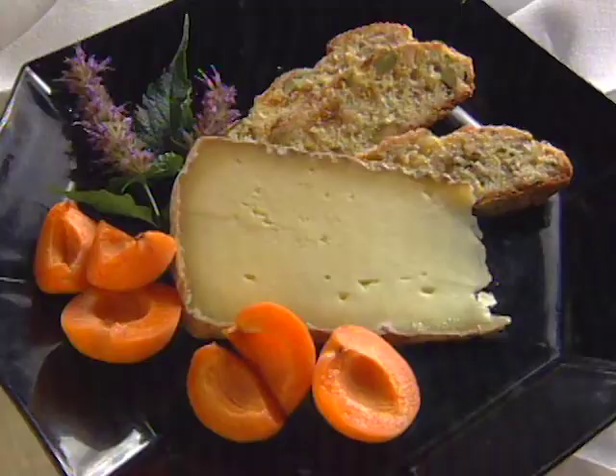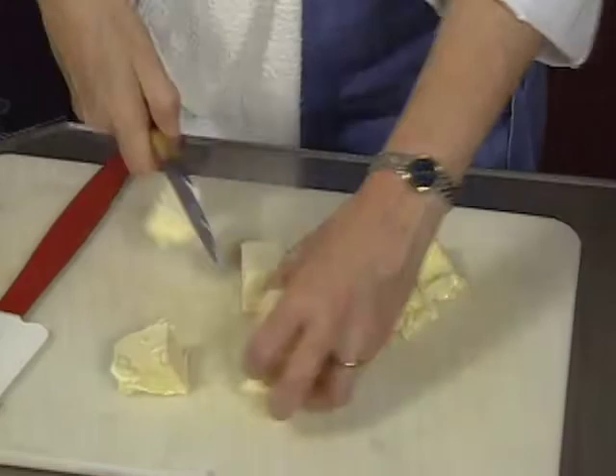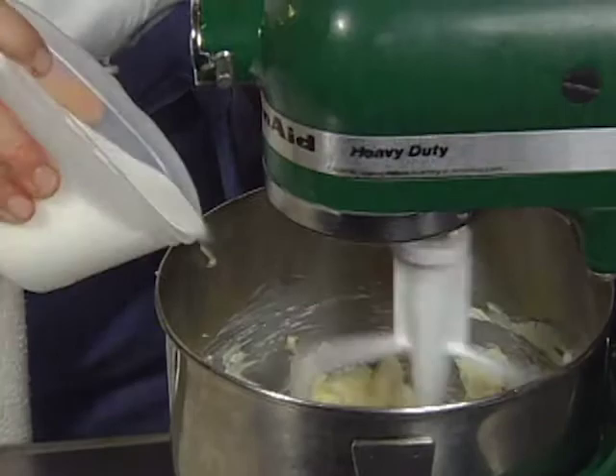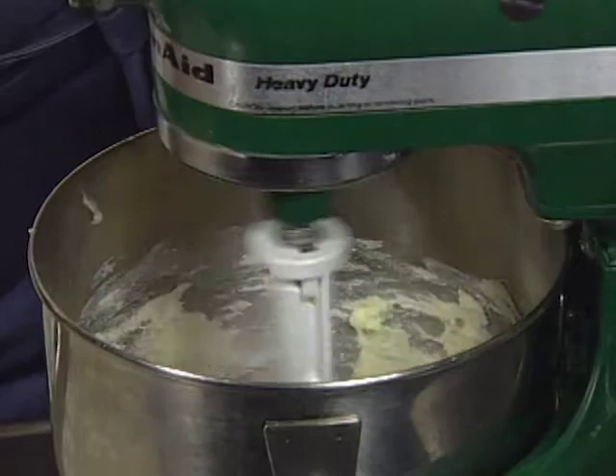Her first course is an apricot biscotti served with Wisconsin cheese. I've got some room-temperature butter, and I'm going to cream it with sugar, get it really fluffy. This will make my biscotti really light. I use a low-water content, European-style butter for baking — I highly recommend it. I'm going for really, really fluffy butter.